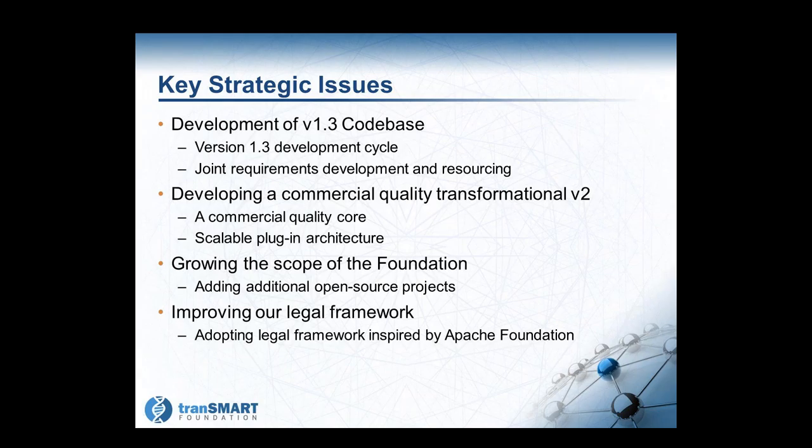As many of you are aware, we are working on requirements for development and resourcing and are looking to deliver a version 1.3 in calendar year 2016. When Terry talks about platform updates, he can revisit the timeline. The foundation continues to work with the community on developing a commercial quality version 2 code base — it is essential that the architecture is scalable and takes a plug-in modular approach, and that the core of version 2.0 be of commercial quality.